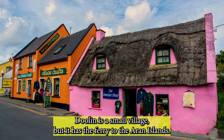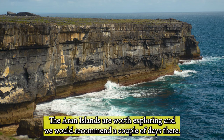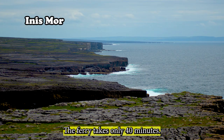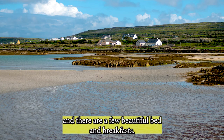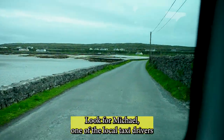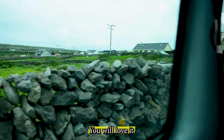Doolin is a small village but it has the ferry to the Aran Islands, which are worth exploring — we would recommend a couple of days there. The ferry takes only 40 minutes, the Irish language is the native tongue, and you will never have heard the beauty of it in such a setting. The main hotel has its own separate cabins on the hillside overlooking the harbour, and there are a few beautiful bed and breakfasts. Look for Michael, one of the local taxi drivers on the pier, and get him to give you a tour of the island.